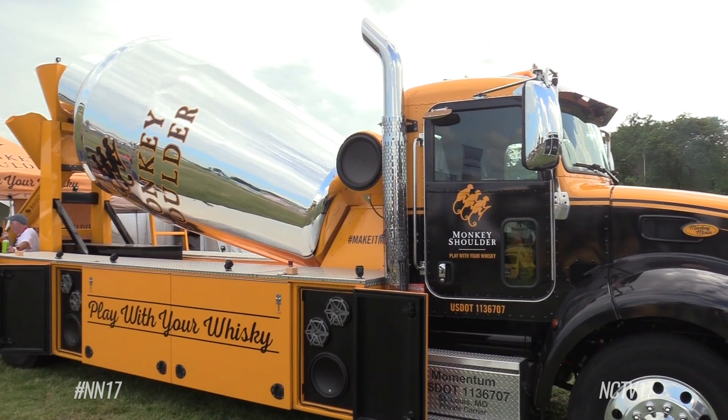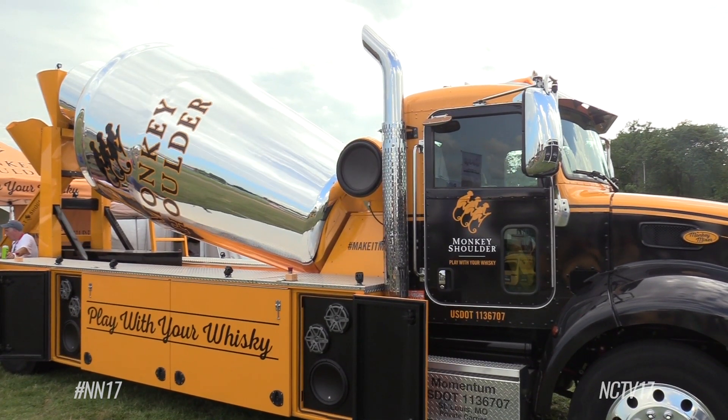RIP Fest is shaking things up this year in a big way. Meet the monkey mixer — it actually holds 2,400 gallons of their mixed-up monkey, which is a mixture of mint simple syrup, Monkey Shoulder, club soda, and lemon juice.